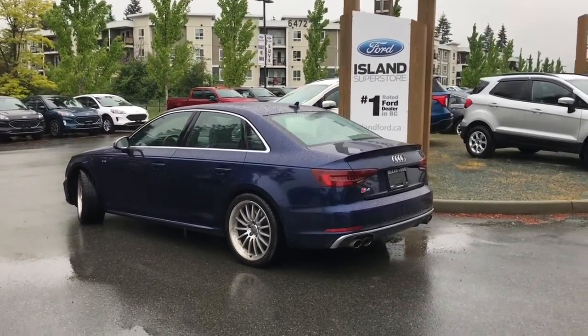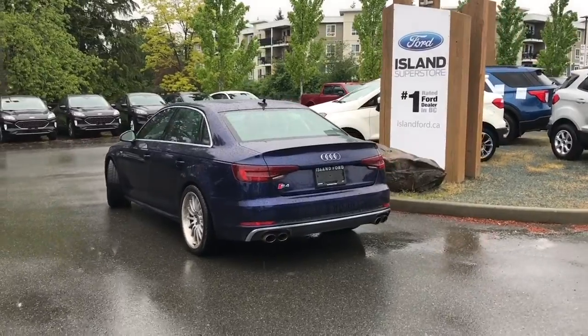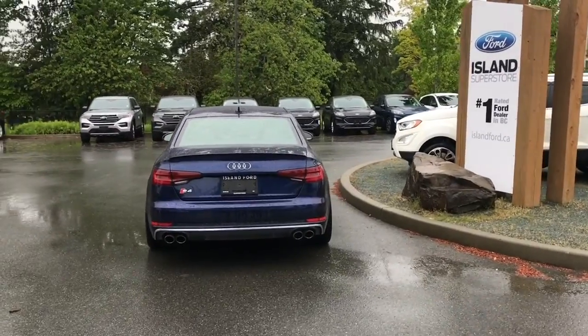This vehicle is fully loaded. It has a moonroof, reverse camera, navigation, satellite radio, heated seats, power seats for both driver and passenger, and so many more great features.